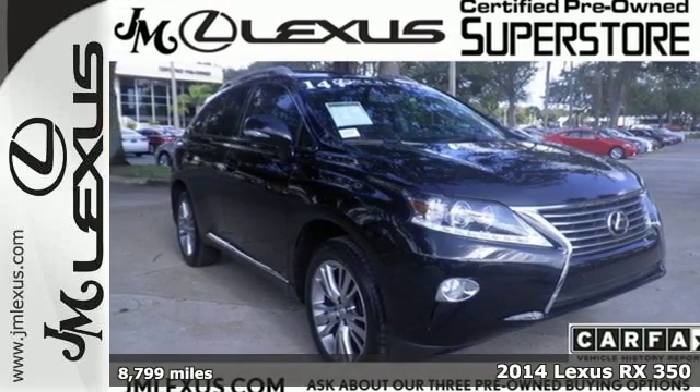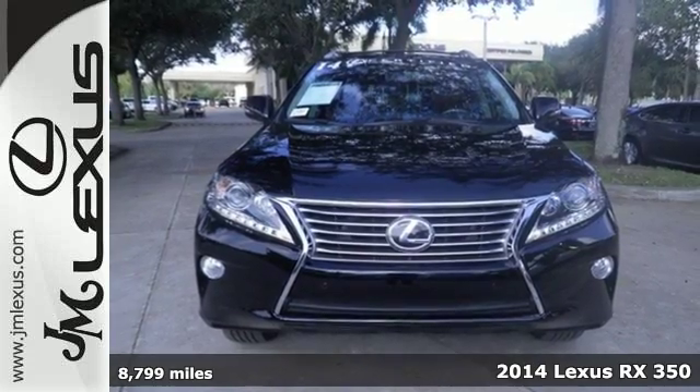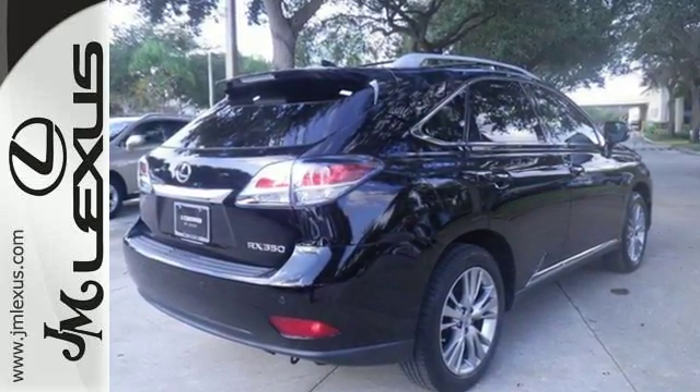Here's a 2014 Lexus RX 350. It has been engineered to automotive perfection. It has a 4-sensor, 4-channel anti-lock brake system, stability and traction control, and smart stop technology.